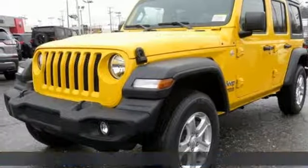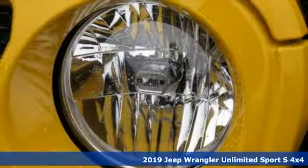Here's a new 2019 Jeep Wrangler Unlimited. The Jeep life fits your life.